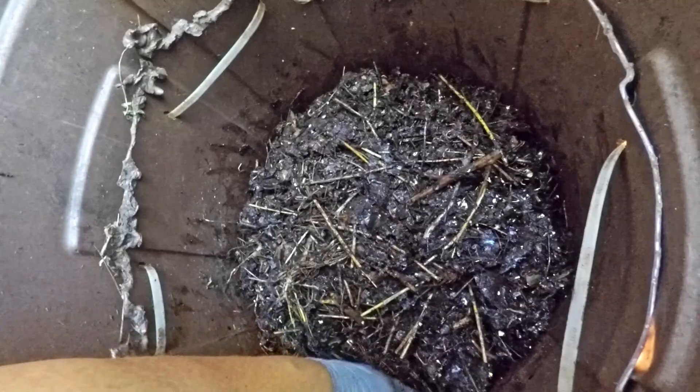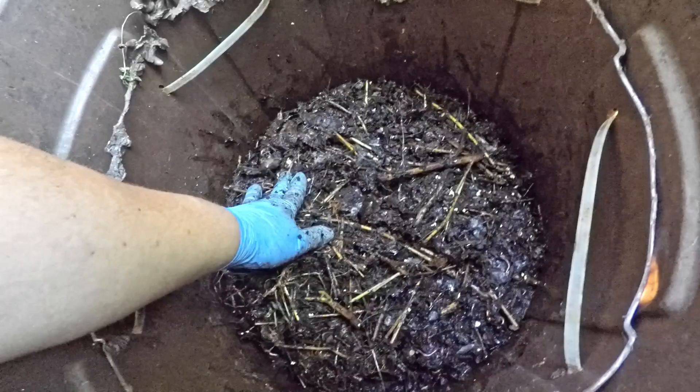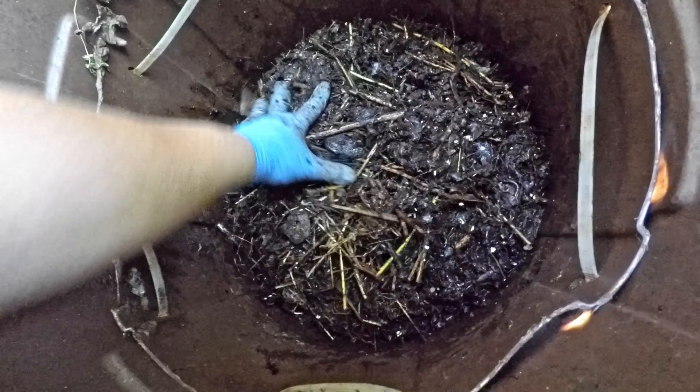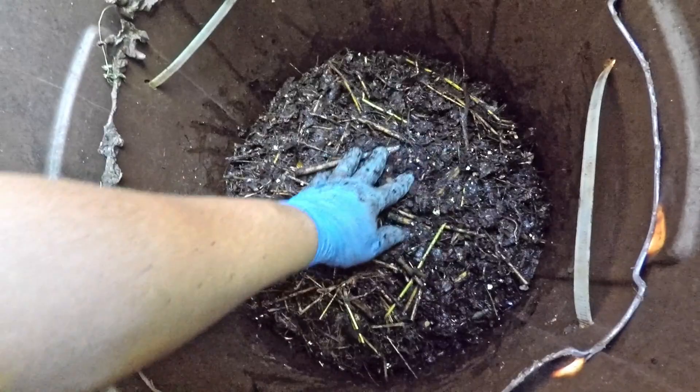I'm curious how things are progressing since I've never really had an outdoor bin. I did at one point have concerns that black soldier fly larvae might have taken over in here — I'm pretty sure I saw some, and I thought by now they might have started dominating the population. But I've seen no sign of them in this inspection. Maybe it's got something to do with the cooler temperatures coming in — I think this might be the end of the black soldier fly season.